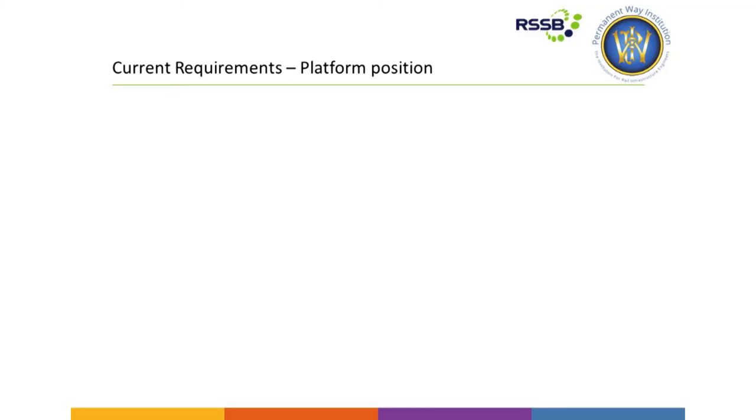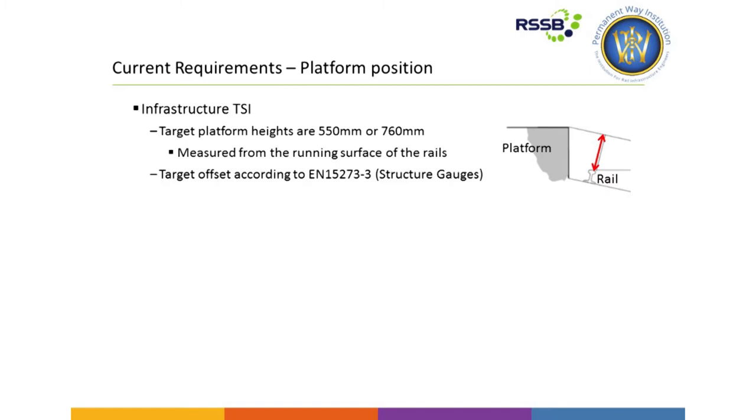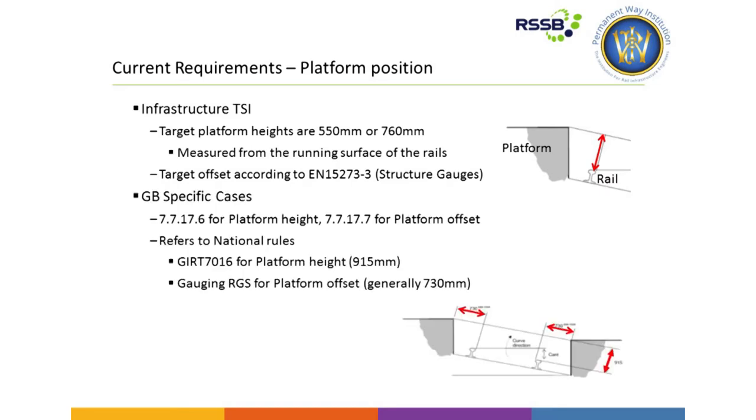So what does TSI say for platforms? The TSI says that the target platform position should be 550mm height, or 760mm, and the target offset should be according to the structure gauges in the European gauging documents. Well, that's not terribly practical for the UK, with our platforms around 900mm and our issues with curvature. So we actually have two specific cases in the TSI — one for platform height and one for platform offset. Both refer to our national technical rules: GN7016 for height and GN7073 for offset, which is generally around 730mm but increased for tight-radius curvature.